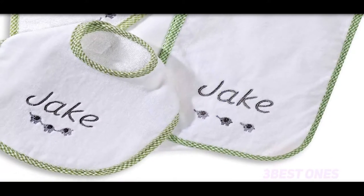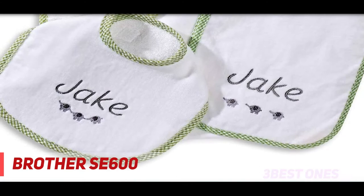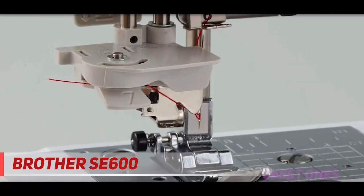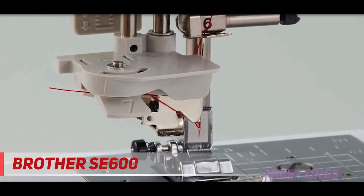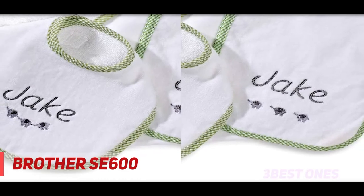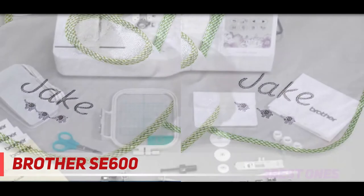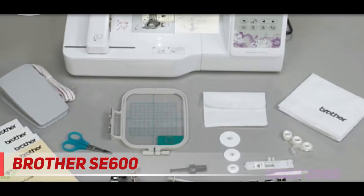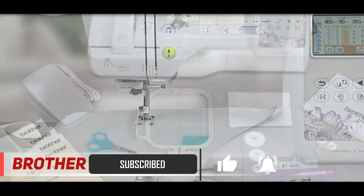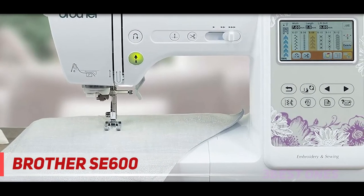And number one on this list, the Brother SE600. This sewing machine has earned a high reputation due to its different features. It boasts an LCD screen display by which you can check out the embroidery designs. It also gives you the opportunity to change the colors of embroidery thread with the aid of the ready-made color palette and preview the same before stitching. With an embroidery area of 4x4 inches, you can create designs on a large surface. It also includes a ready-made alignment feature, which allows you to align the designs while re-hooping.